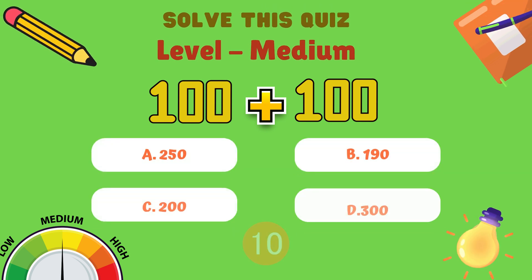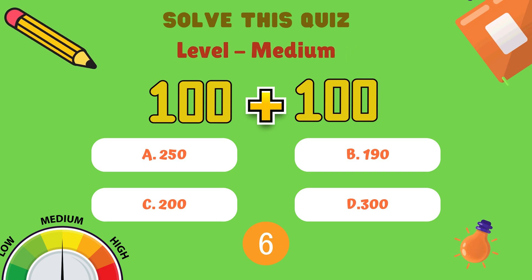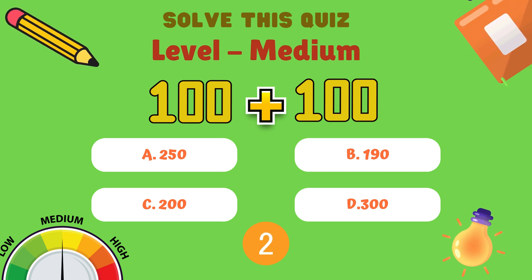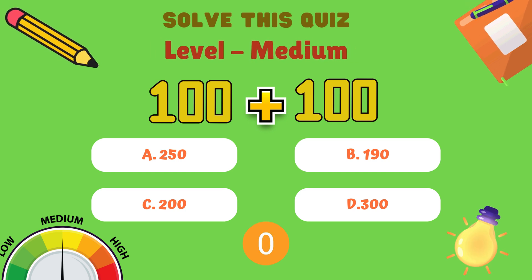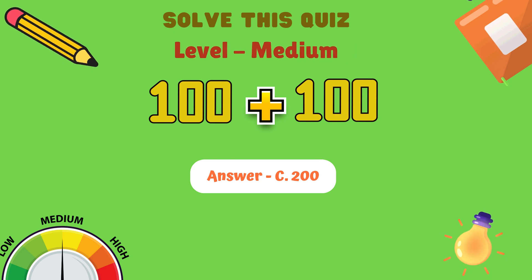Now, level medium. What is 100 plus 100? Is it A: 250, B: 190, C: 200, or D: 300? And the answer is C: 200.